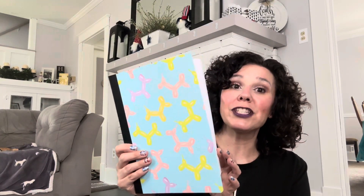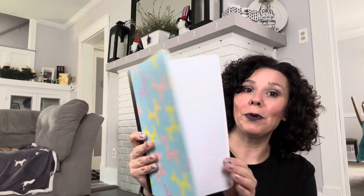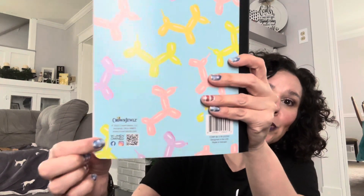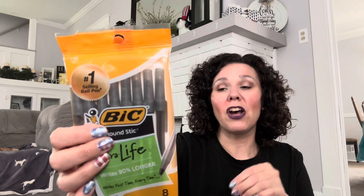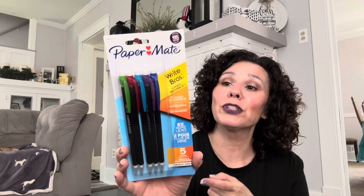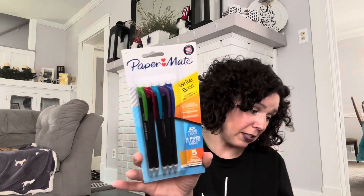I picked up this fun balloon animal composition notebook — it's just regular lined pages, by Crown Jewels. I also grabbed an eight-pack of Bic pens in black, since our daughter had black pens on her school supply list. And I have some paper-made mechanical pencils because our older kids love mechanical pencils, so I grabbed a pack of those as well.